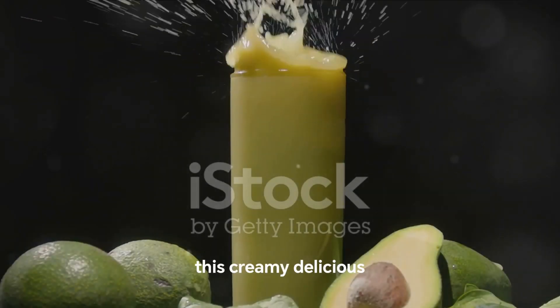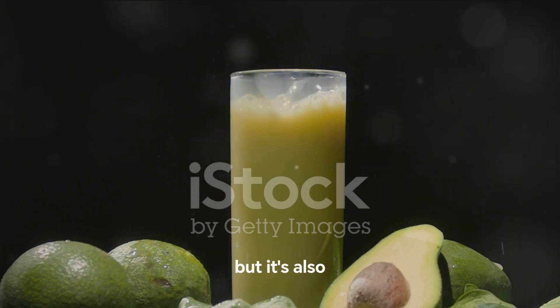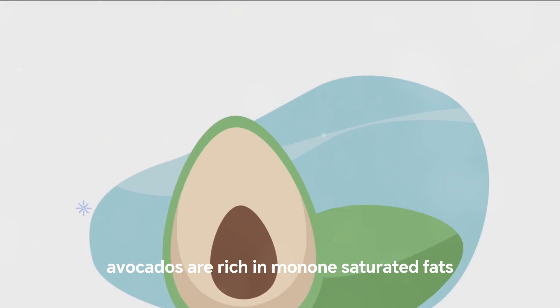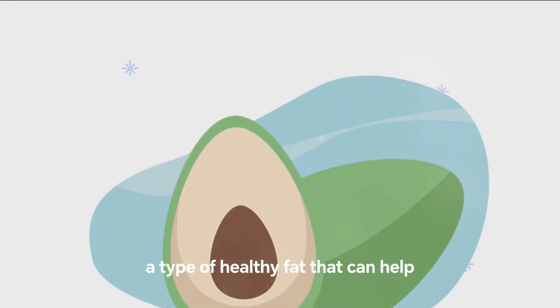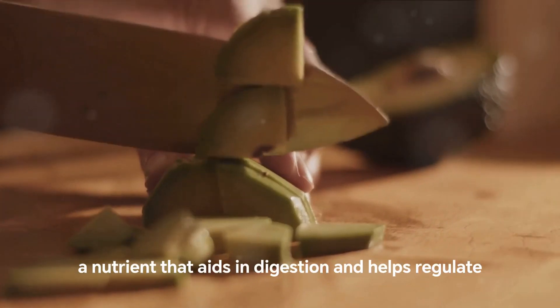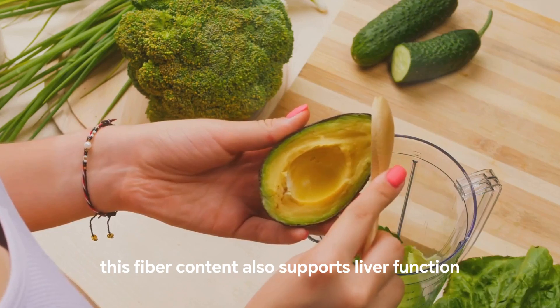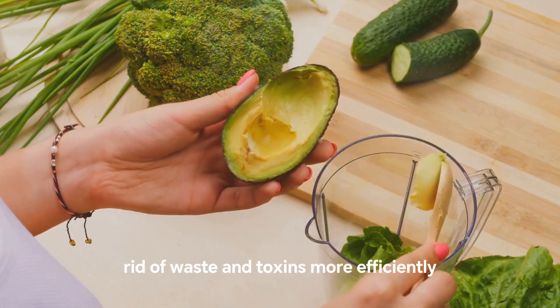Starting off our countdown at number 10, we have avocados. This creamy, delicious fruit is not just a tasty addition to your meals, but it's also a powerhouse of nutrients that can help detoxify your liver. Avocados are rich in monounsaturated fats, a type of healthy fat that can help reduce bad cholesterol levels and lower risks of heart disease. Apart from that, avocados are packed with fiber, a nutrient that aids in digestion and helps regulate blood sugar levels.